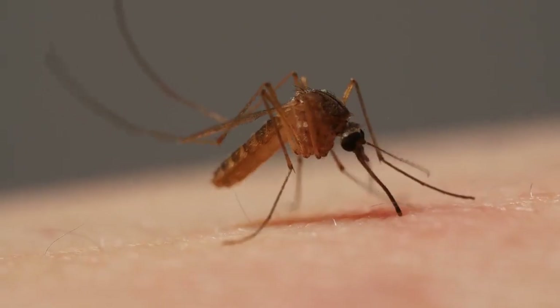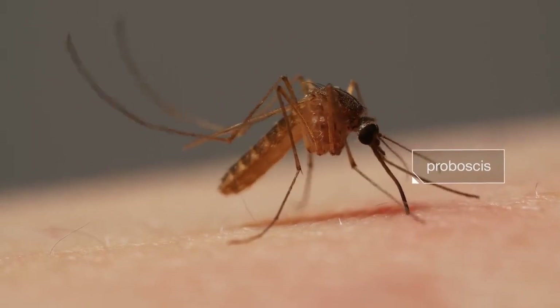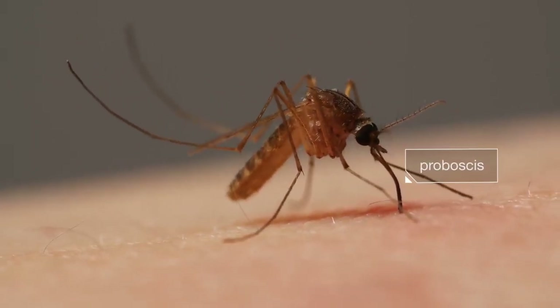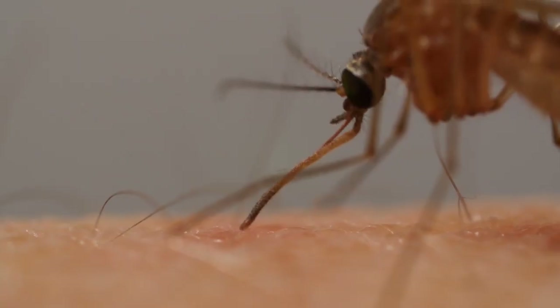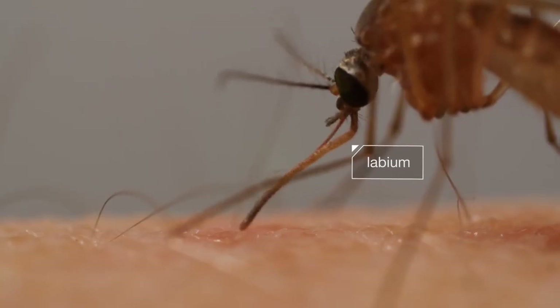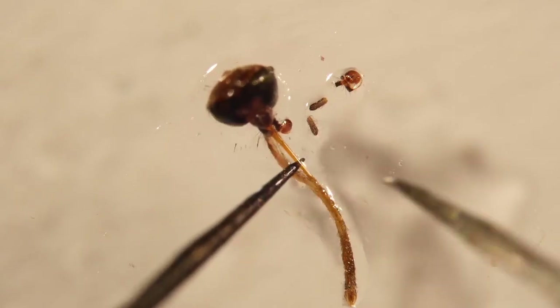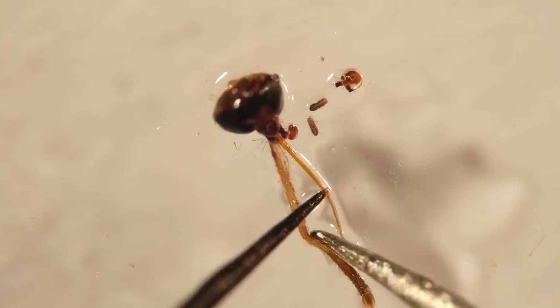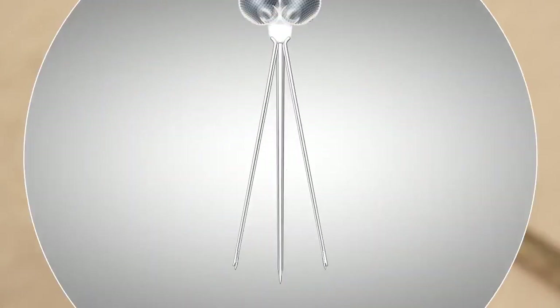At first glance, it looks simple — this mosquito digging her proboscis into us. But the tools she's using are sophisticated. First, a protective sheath retracts — see it bending back? If you look at a mosquito's head under a microscope, you can see what that sheath protects: inside, there are six needles.